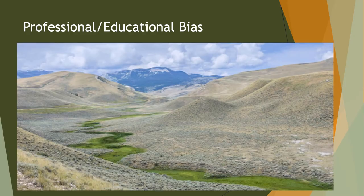I wanted to start out by talking about professional or educational bias. If we were all together in a room, I would ask for hands raised. When you look at this photo, what do you see? As a wildlife biologist, I'm looking at this and I'm seeing habitat — certain cover height and certain canopy cover. In the riparian area, I'm seeing grass heights and other cover characteristics, thinking about it from a wildlife perspective.